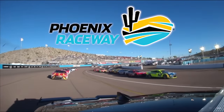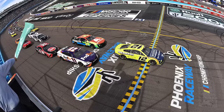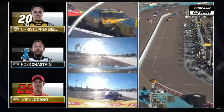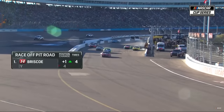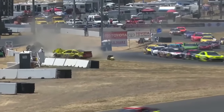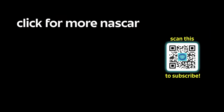Phoenix Raceway may be the only other non-traditional pit road — they changed the position of the start-finish line but not how pit road works. Drivers now enter the pits in turn 2 and exit right after passing the start-finish line. Thanks for staying till the end — hit subscribe and I'll make even more videos like this.